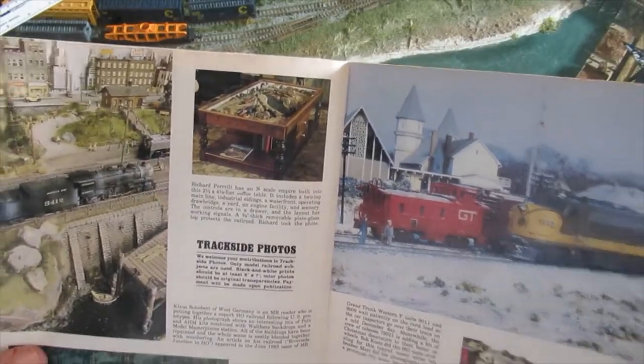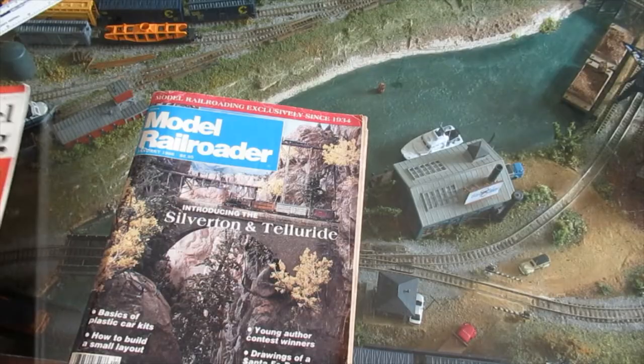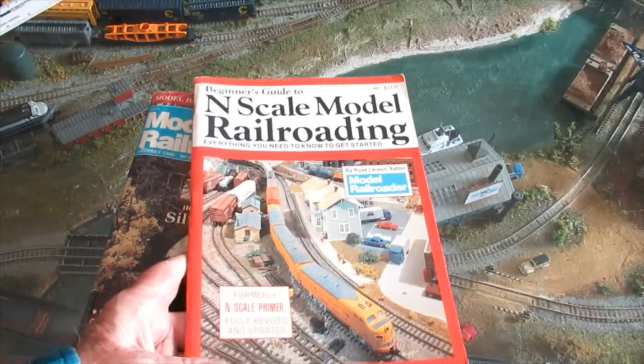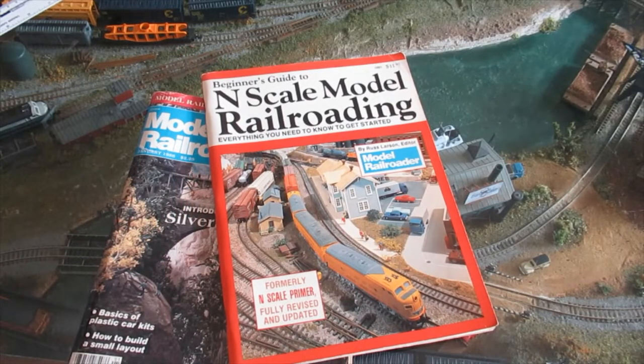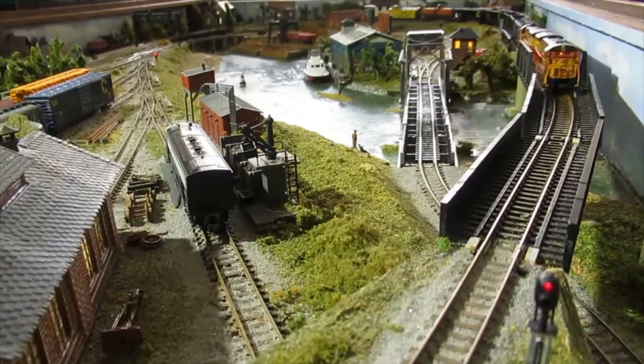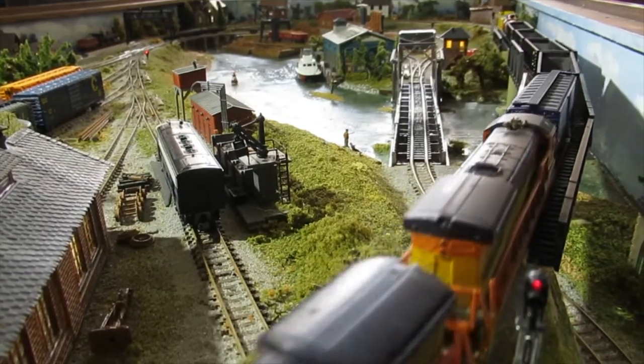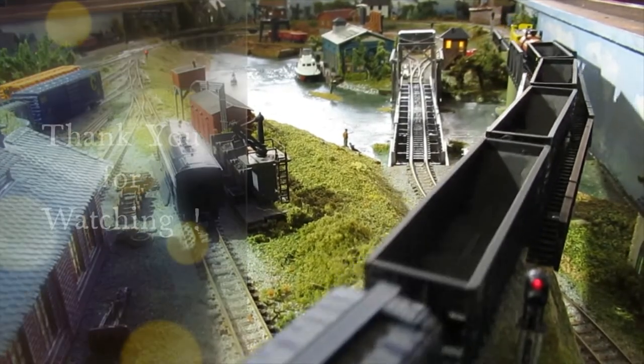A photo of this coffee table first appeared in Model Railroader Magazine in January 1986 in the trackside photos, and later in the Beginner's Guide to N-Scale Model Railroading, 1st Edition and 2nd Edition. If you enjoyed The Little Trains Under Glass, share this video with a friend, and thank you for watching.